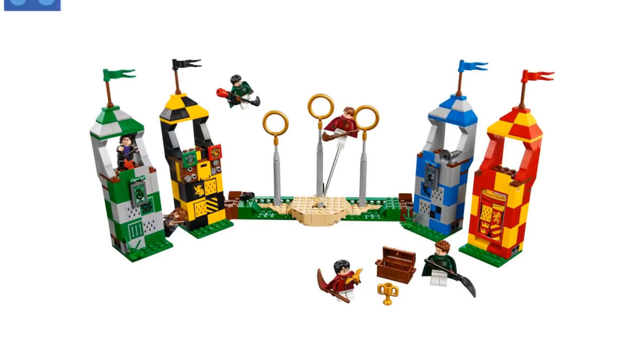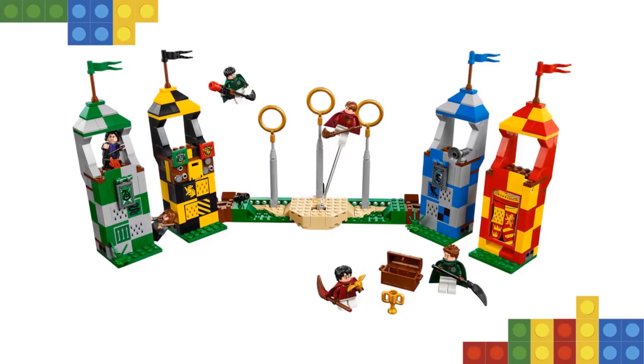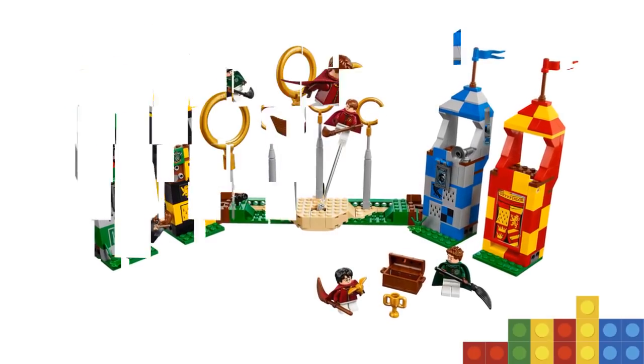The set includes six minifigures: Harry Potter, Hermione Granger, Severus Snape, Oliver Wood, Lucian Bole, and Marcus Flint.